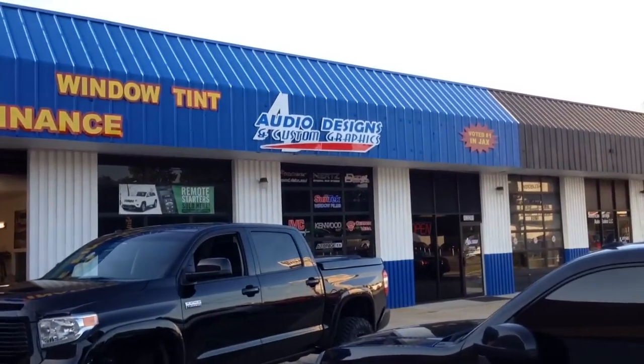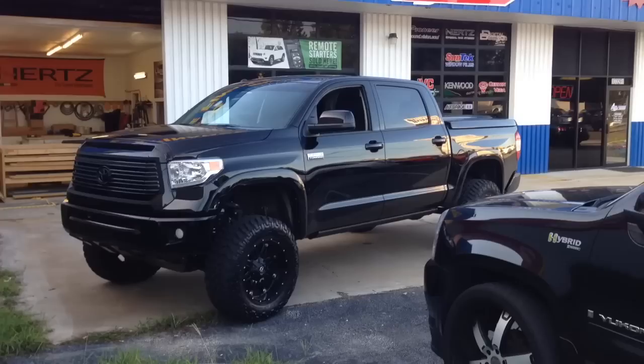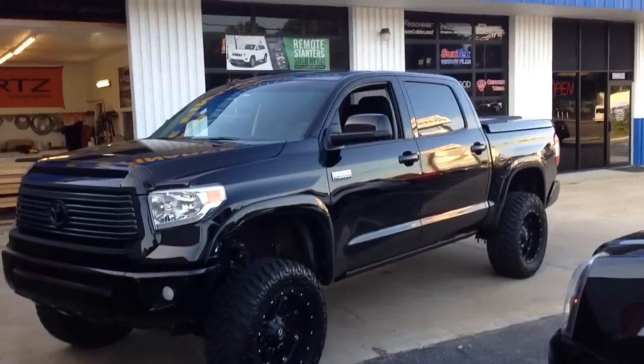Hey, this is Darren with Audio Designs and Custom Graphics in Jacksonville, Florida. We're working on a 2014 Toyota Tundra Platinum Edition.